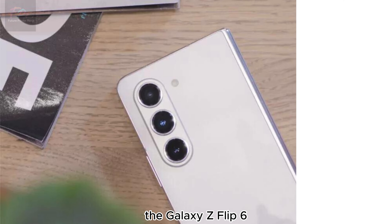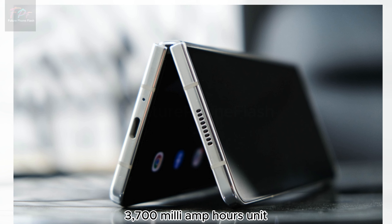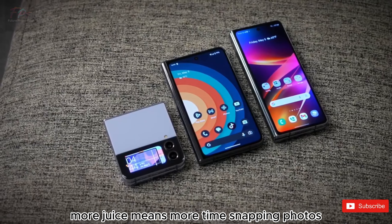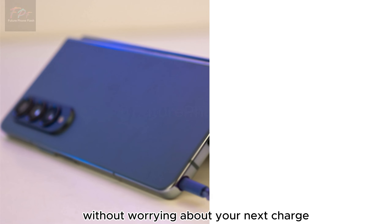Moving on to battery life, the Galaxy Z Flip 6 might come with a slightly larger battery compared to the Flip 5's 3,700 milliamp-hour unit. More juice means more time snapping photos, browsing, or simply enjoying your favorite shows without worrying about your next charge.